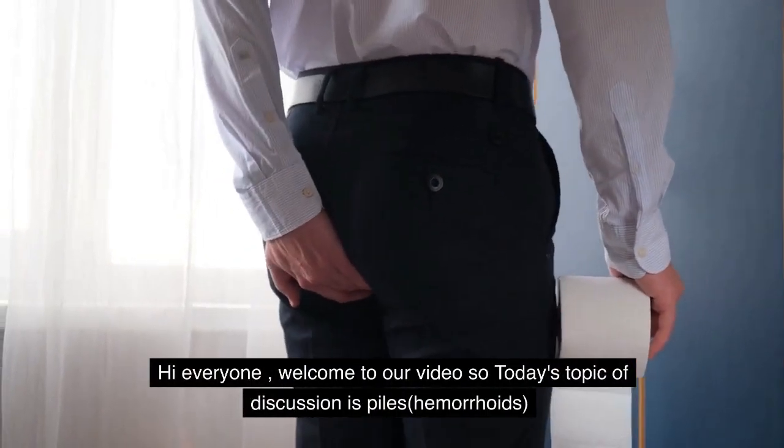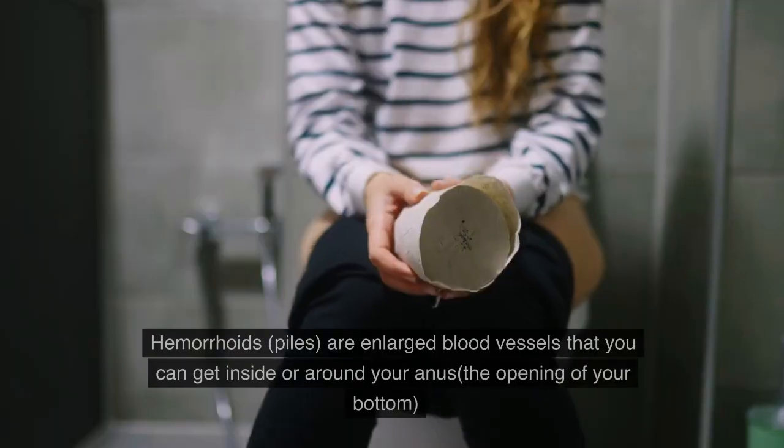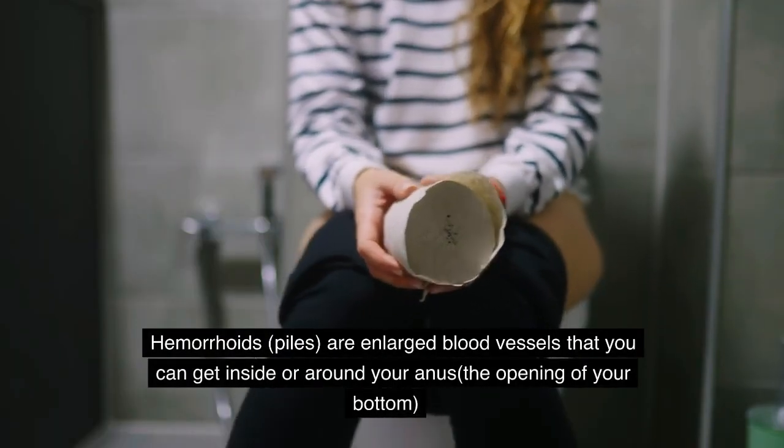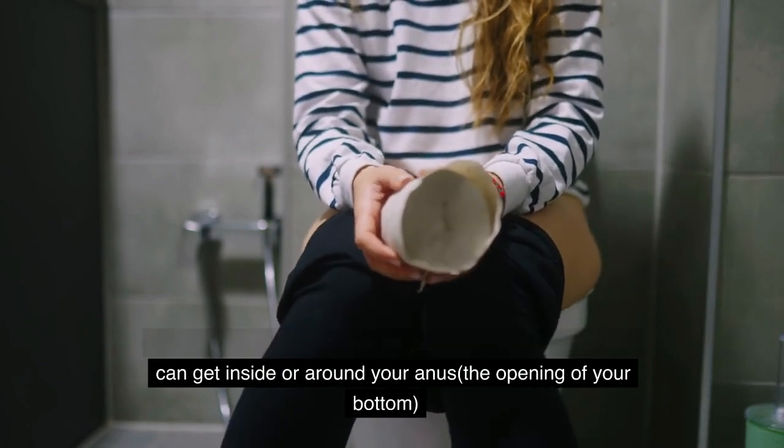Hi everyone, welcome to our video. Today's topic of discussion is piles, also known as hemorrhoids. Hemorrhoids, or piles, are enlarged blood vessels that you can get inside or around your anus, the opening of your bottom.